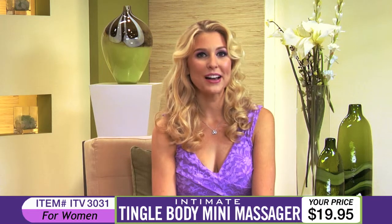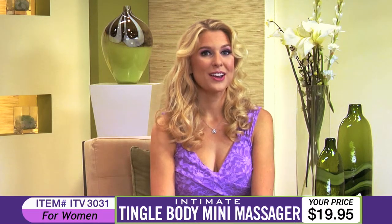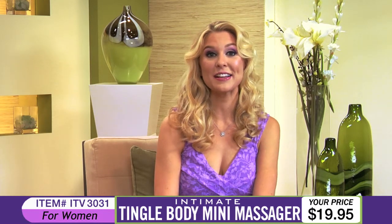Coming up next is item number ITV3031, the Tingle Body Mini Massager. This small yet powerful product will have your body tingling with pleasure in no time. And here's Andrea to tell us about the Tingle Body Mini Massager.